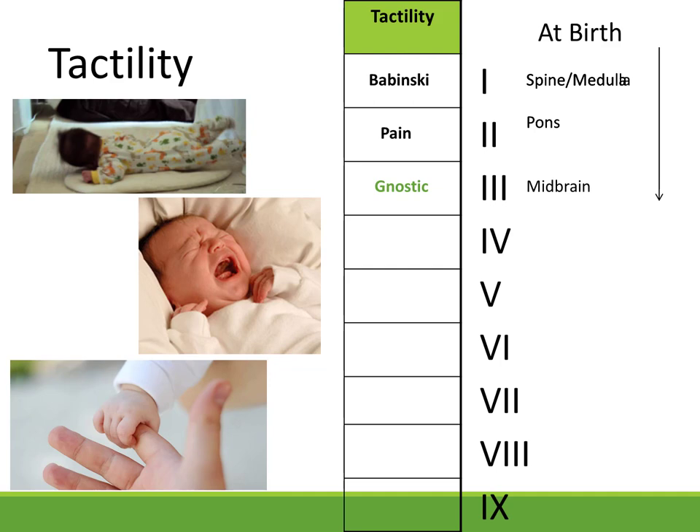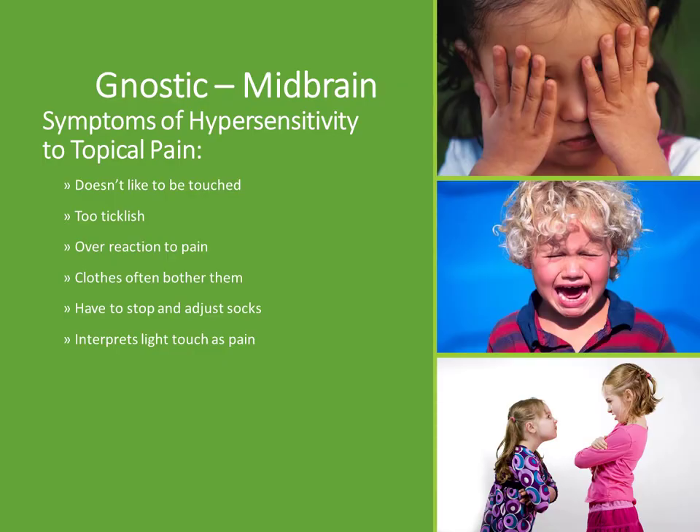Some people are confused because their child has a problem with light touch but doesn't know where they got bruises — that means neither system is well integrated. That's where the socks and hypersensitivity come in — they won't wear certain clothes, they're really bothered by anything that lightly touches their skin. Other symptoms include being too ticklish, overreacting to light touch and jerking away from people, or having to constantly stop and adjust their socks. They can even interpret any light touch as pain.